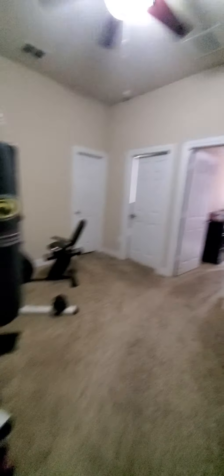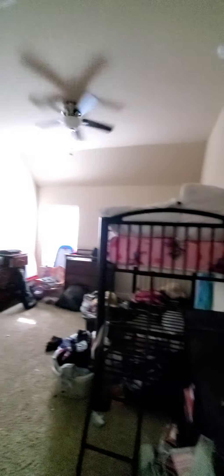I'll be quick and out of y'all's hair. It's like a little flex room? Yeah, nice. Bedroom one. Two. Okay, that's just a closet? Yeah.